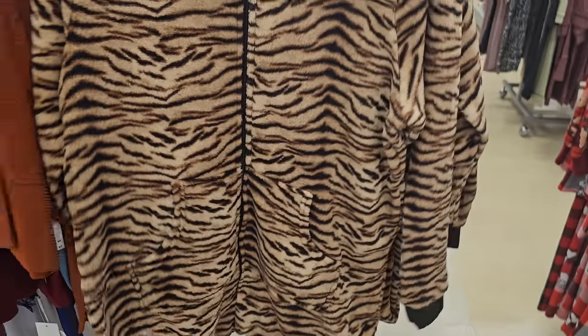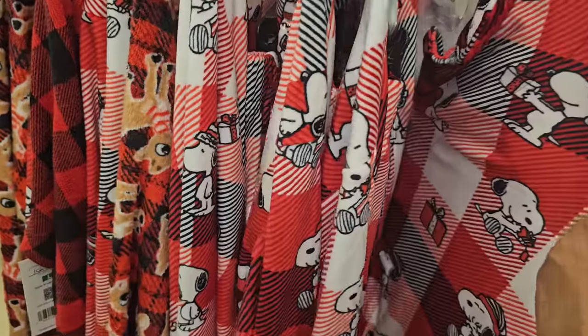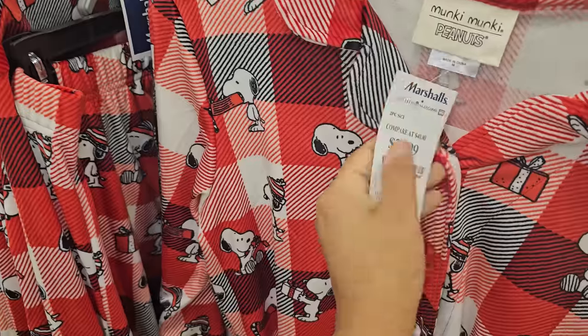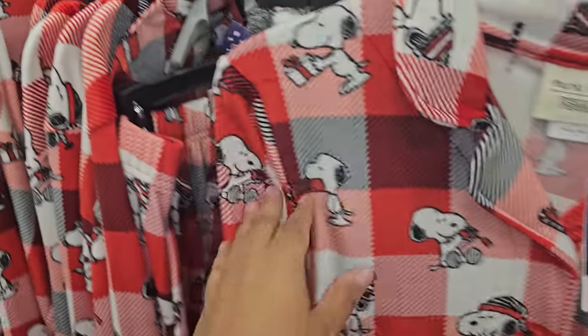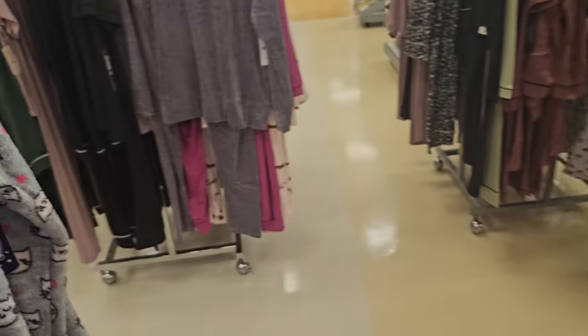A onesie — here's this one. It's Snoopy. This is so soft. Let's find out how much it is. $25. This is a really, really soft one.